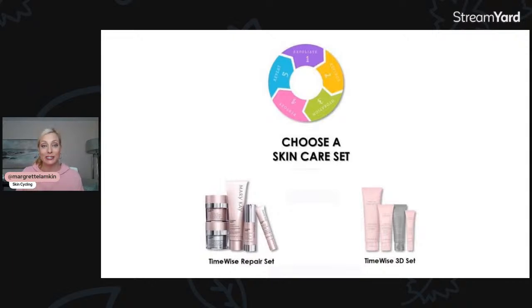But first we have to have a skincare system. If you don't already have one, consider getting one. My two favorites are the TimeWise Repair Set or the TimeWise 3D Set. If you're consistently using those, then you can start into a skin cycling routine — just work with your beauty consultant to make sure you have a routine that fits your lifestyle and hits on all the main active ingredients your skin needs to stay healthy.